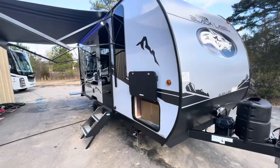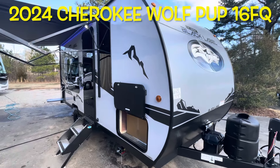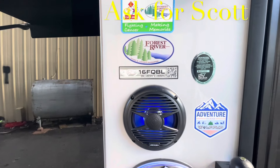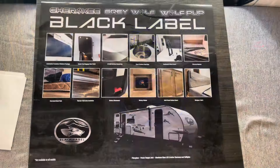Your brand new 2024 Forest River Cherokee Black Label Wolf Pup 16 FQ. Remember, if you're coming out to the lot to see this or any other camper in person, make sure you ask for Scott.